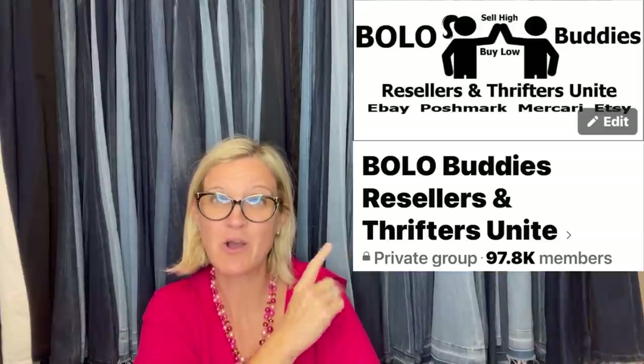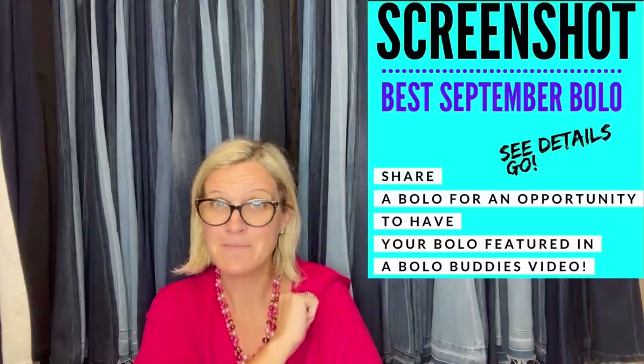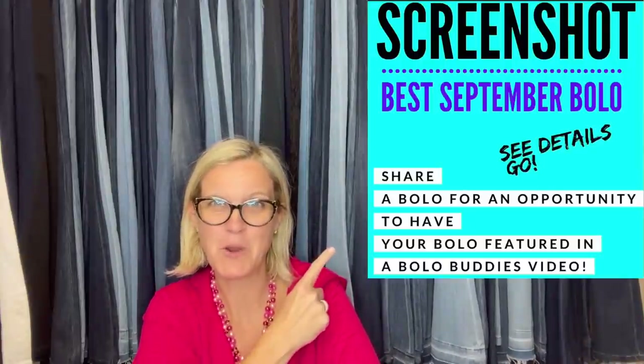Hey, Bolo Buddies. Thanks for watching. In this video, we are going to talk about big money bolos — items to be on the lookout for, items that you can hopefully source cheap and sell for a profit. I'm going to tell you where they got it, what they paid for it, and what it sold for. These items come from members of my Bolo Buddies Facebook group. Almost at 100,000 members — come join if you're not already there. And I asked them to share their best September Bolo.